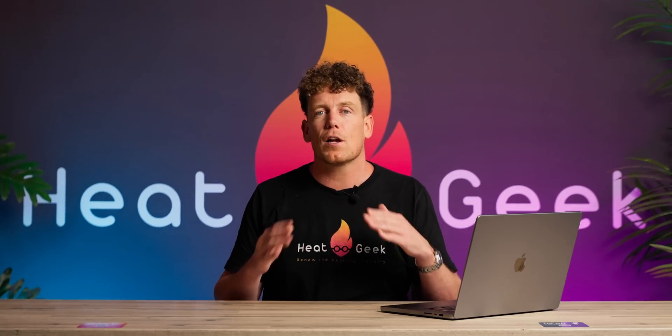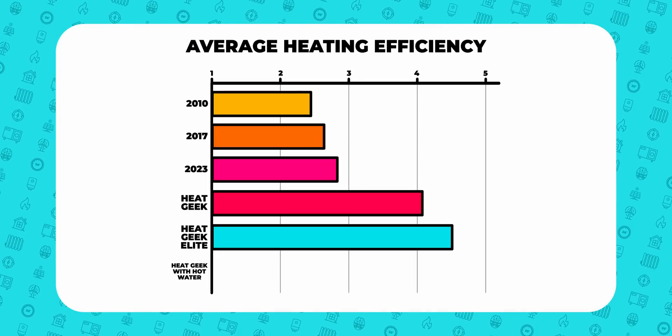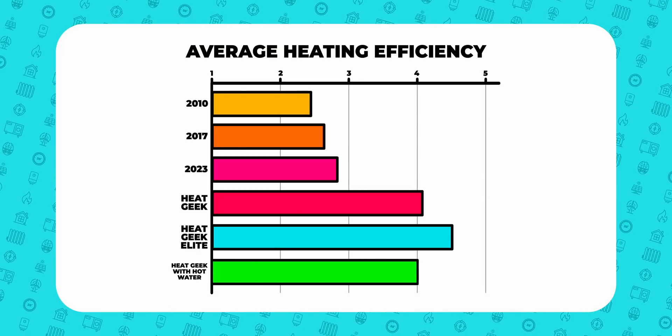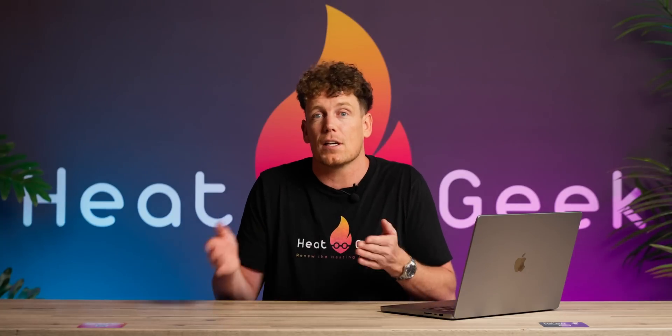It's also worth bearing in mind these numbers don't include hot water, which is typically seen as less efficient and brings down the average. Here are our efficiency numbers including hot water: the average SCOP including hot water was 4.02 — still more than the projected SCOP, even though the projected SCOP doesn't include hot water.